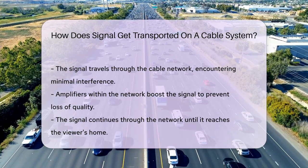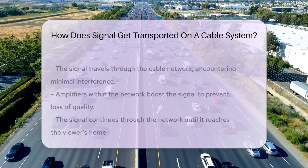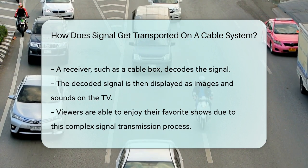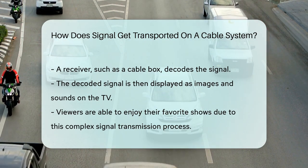Finally, the signal reaches its destination — your home. Here, a receiver, such as a cable box, interprets the signal. It translates this signal into the images and sounds on your TV.